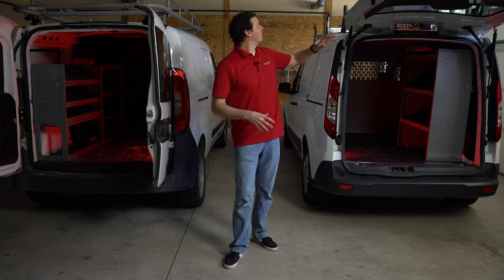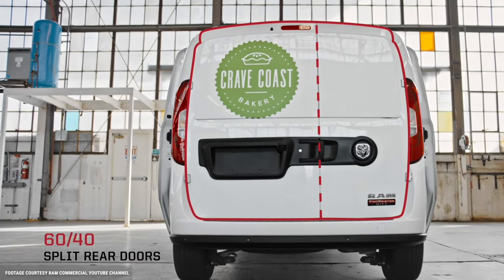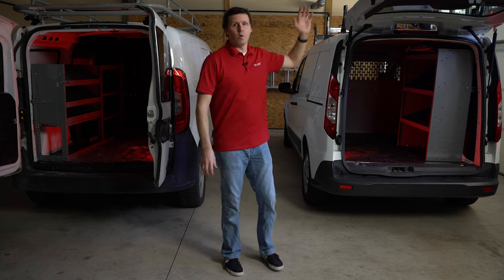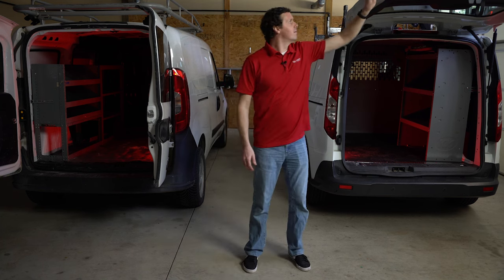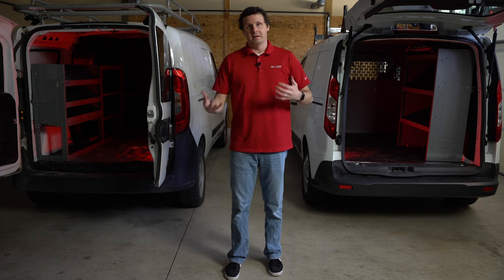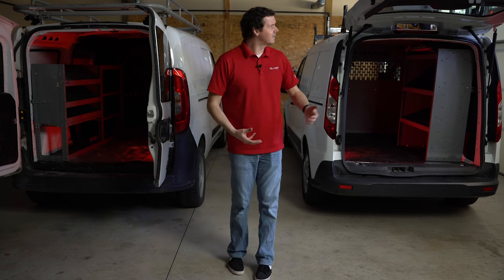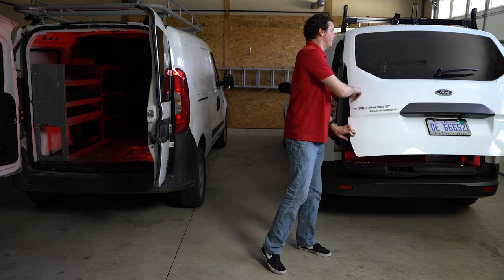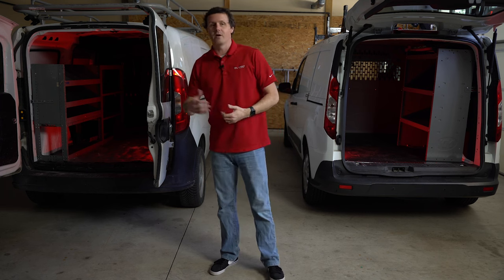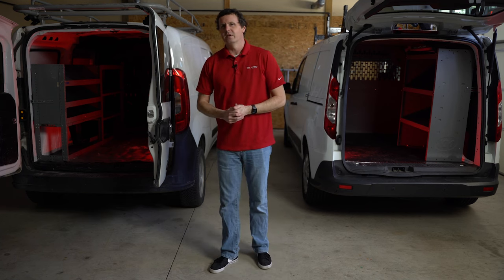You'll notice first off that our Ford Transit Connect is a little bit rare because it has a rear liftgate that's almost like a traditional minivan liftgate, whereas our Promaster City has the barn doors. The Transit Connect usually comes with barn doors — this is just the one we could pick up. Both of them actually have glass in the back. Pros: you can see out the back when backing up. Cons: it can be obscured by a partition or shelving, it can break if something sticks out, and it invites prying eyes to see your tools. So I'm not a huge fan of glass usually.